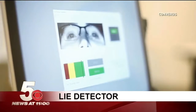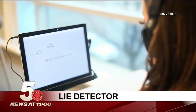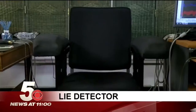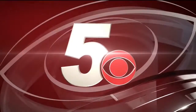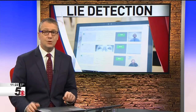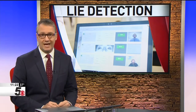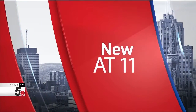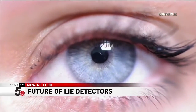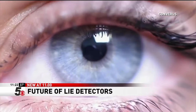The eyes are the window to the soul, and one tech company thinks they're also the most efficient way to tell if you're lying. A new form of lie detection claims it can see the truth — there are markers in the eyes that are able to accurately determine if an individual is being deceptive. Neal Harris is the vice president of Converis, the company that created this new technology.